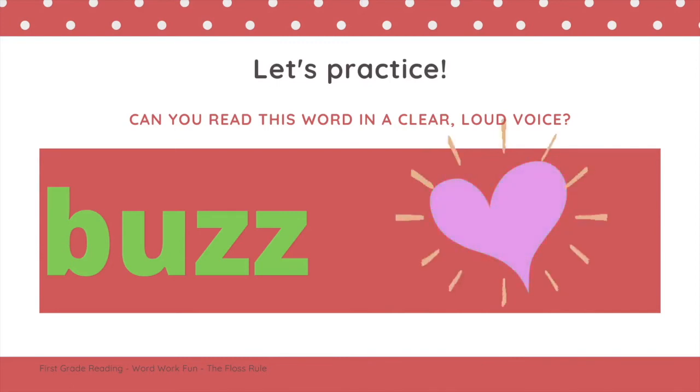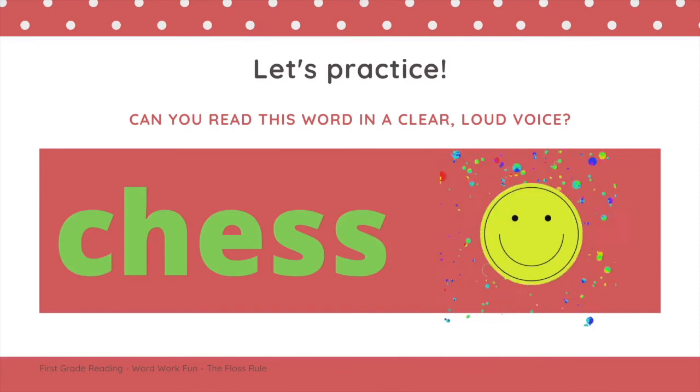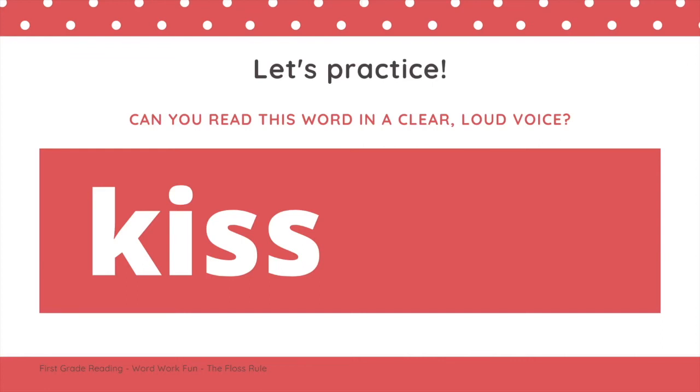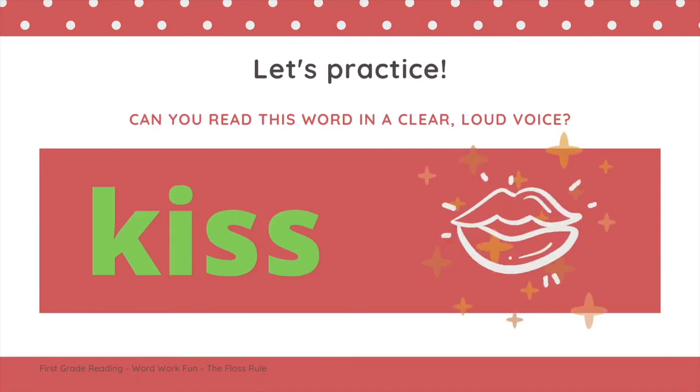Let's try reading a few more floss words. I know a lot of first graders know how to read this word because they love to play this game. Try sounding it out. Did you read ch-eh-s, chess? Awesome! Did you notice that there is also a digraph at the beginning of chess? Yes, we practiced this last week with Miss Delaney. Let's read this word — can you read it? Kiss! Great job, first graders. You just read so many floss words. Great work.